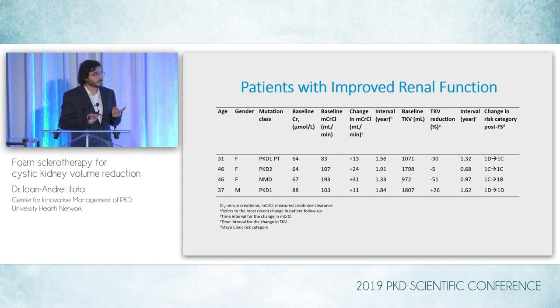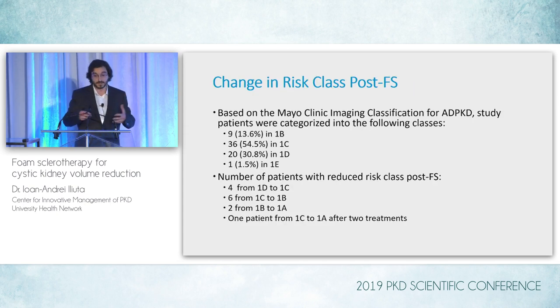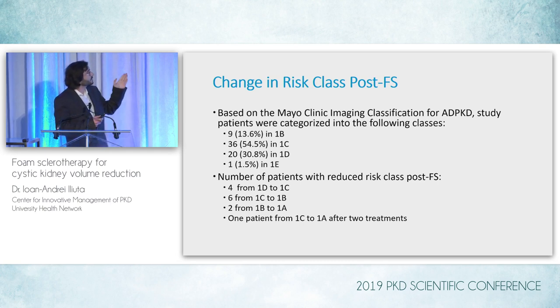We discussed whether recategorizing patients after sclerotherapy means their risk is, in fact, different. It's reassuring to see that at least some patients showed a decrease in TKV significant enough to result in a change in risk category. Looking at the overall cohort: 14% could be categorized as 1B, 54.5% in 1C, 38.8% in 1D, and roughly 1.5% in 1E. Four patients reduced their risk class from 1D to 1C, six went from 1C to 1B, two from 1B to 1A, and one patient went from 1C to 1A after two separate treatments.